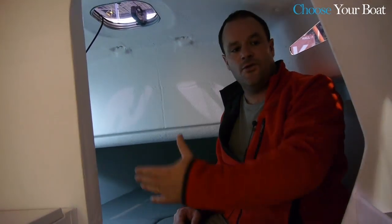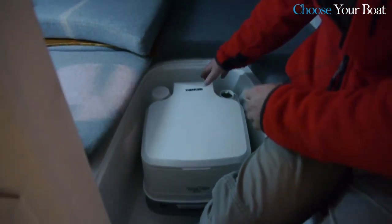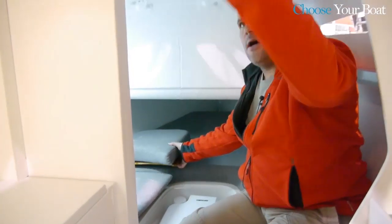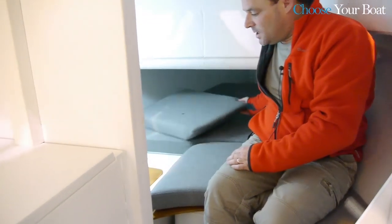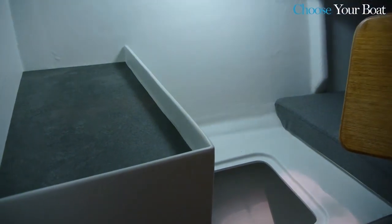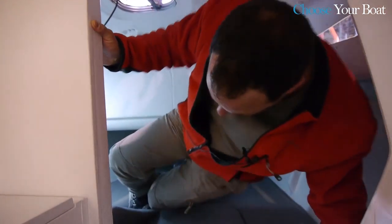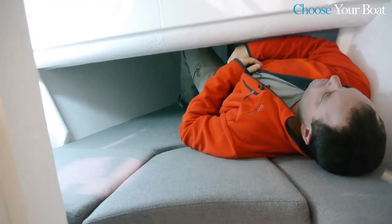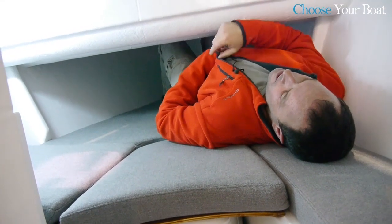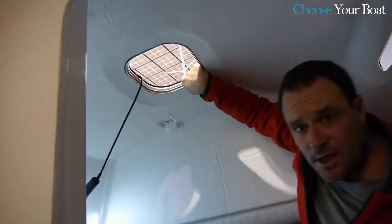Finally, at the front tip of the Astus 24 there is a chemical toilet and a double bed with natural ventilation, which is separated from the main saloon. There is storage area for clothes. The berth is designed for two people. There is also ventilation, two lockers, and a shelf to store personal items.